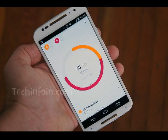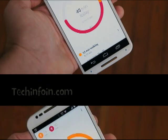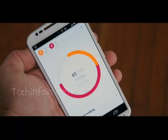Goals based on duration or total steps can be established, with Fit keeping you aware of your progress throughout each day. Third-party apps like Runtastic and fitness trackers like Fitbit can also tap into Google's platform and input your health data.